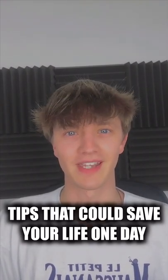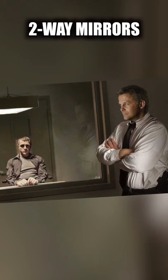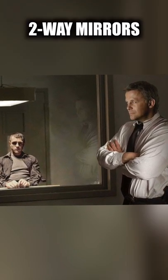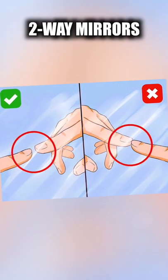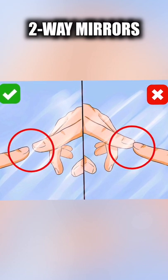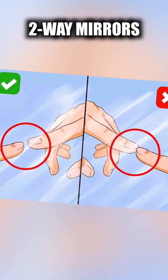Tips that could save your life one day. When you go into a bathroom or changing room, make sure no one's looking at you using a two-way mirror. A two-way mirror means that someone on the other side could be looking at you, but there's an easy way to tell the difference: put your finger on the surface of the mirror. If there's a gap between your finger and its reflection, then you're safe, but if there isn't, then it's a two-way mirror.